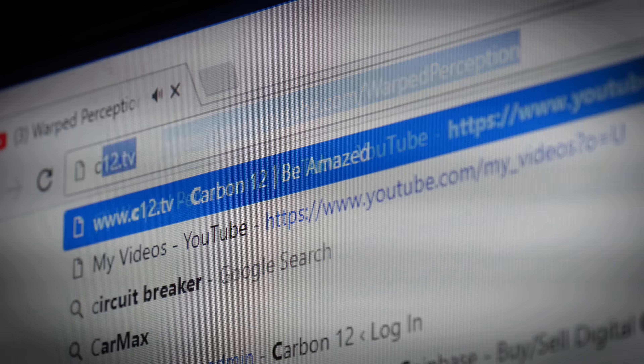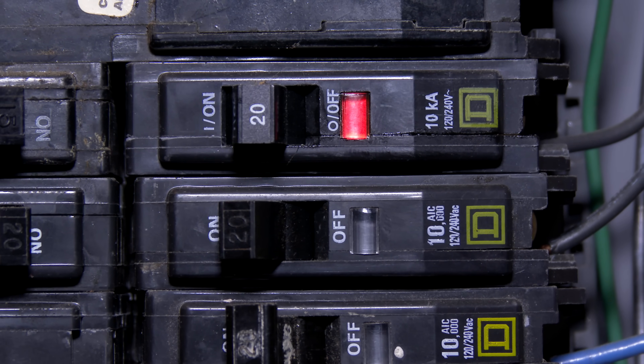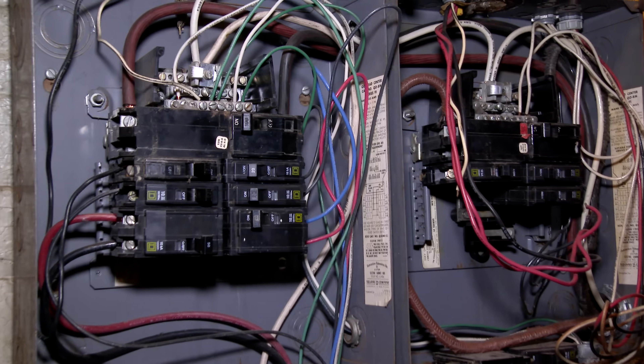Circuit breakers are safety devices that interrupt the flow of current to a circuit if there's either a gradual increase in load or a short circuit, which trips the breaker instantly. Most common times for a breaker to trip are when cooking or when blow-drying hair. The whole purpose of having a circuit breaker is to prevent a fire from happening in the first place.